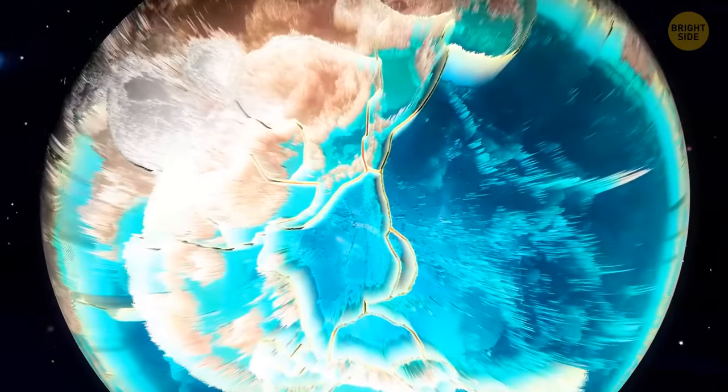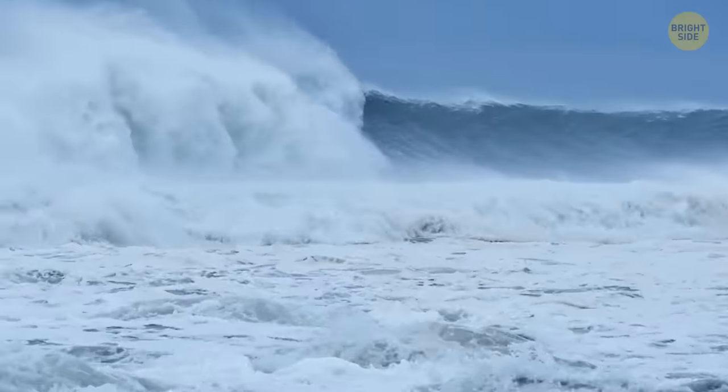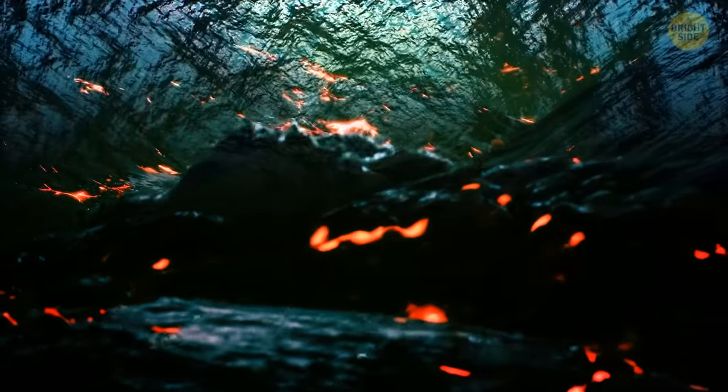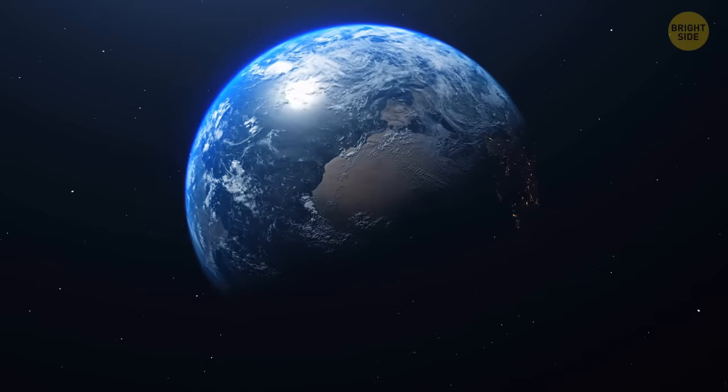This ocean is where we think most earthquakes happen. Plus, it's where a lot of the world's volcanoes are. All that causes lots of shaking. Plates move around and old parts of the Earth's crust get destroyed. The ocean floor can't grow fast enough to replace it. This means some big changes are coming in the future.